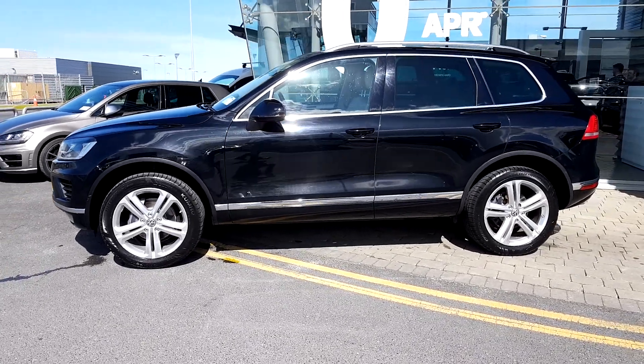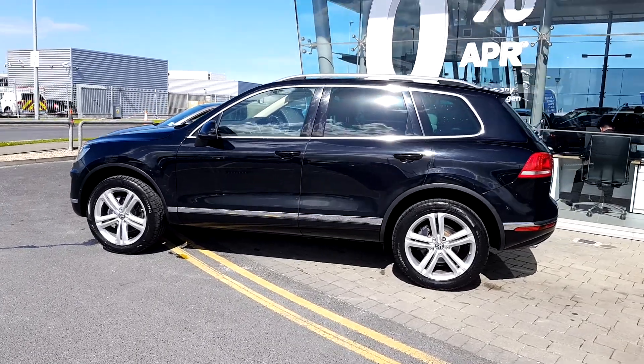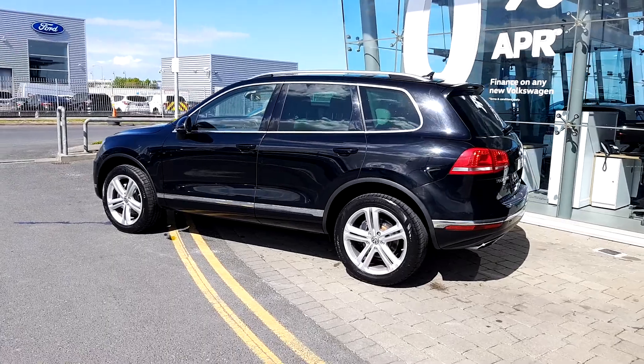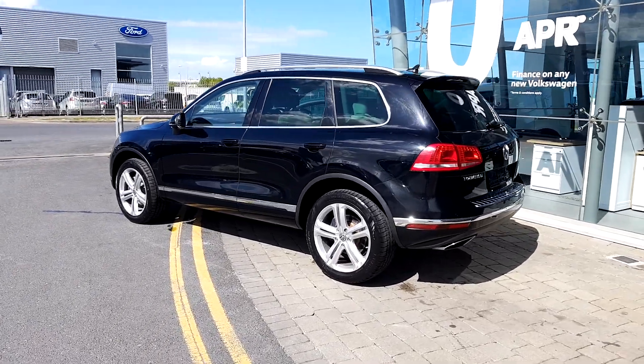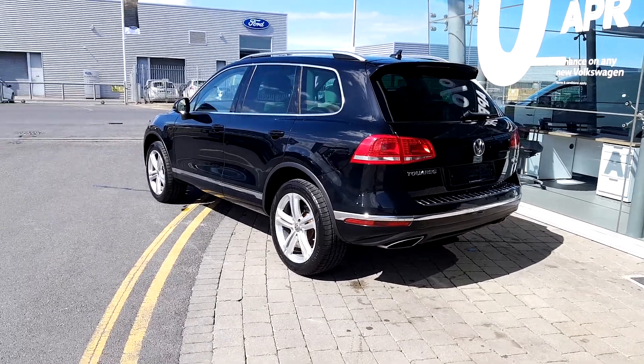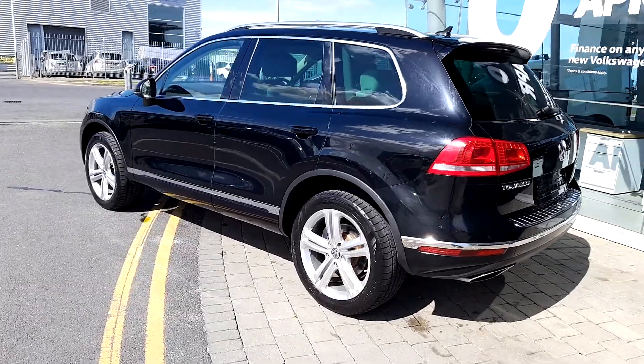The car comes with 3 rear windows tinted, chrome surround, and also silver anodized roof rails. Two dual exhausts with chrome tips. You have 20 inch alloy wheels.